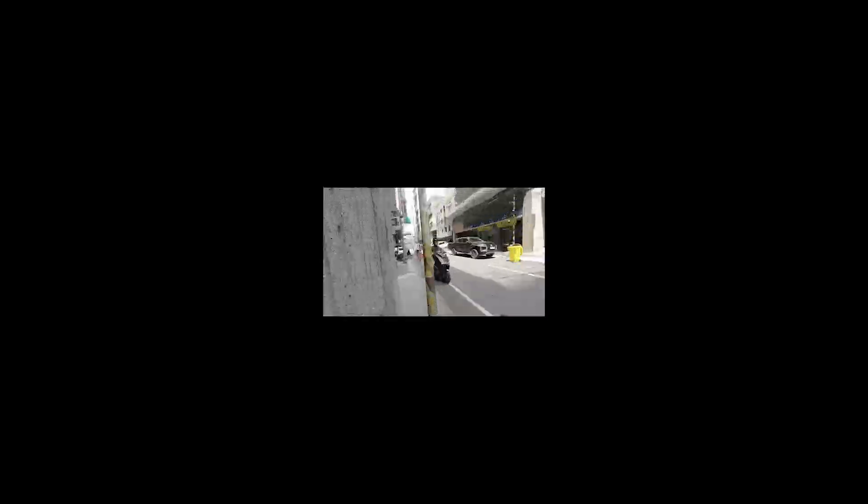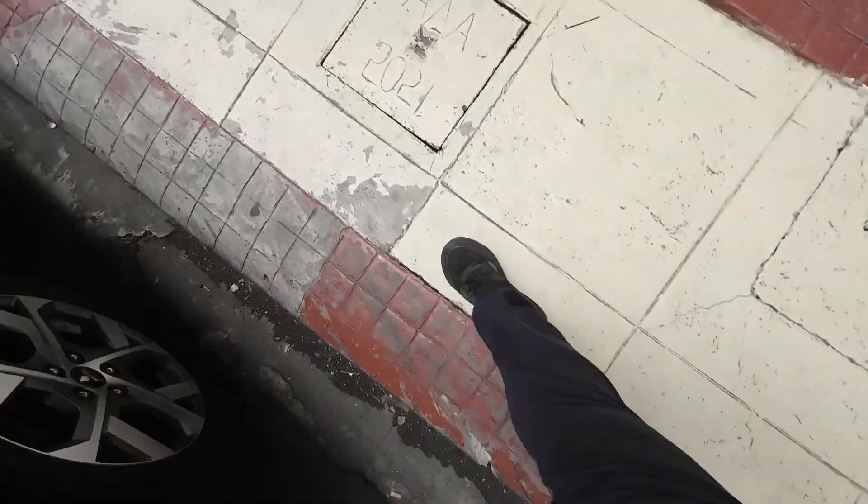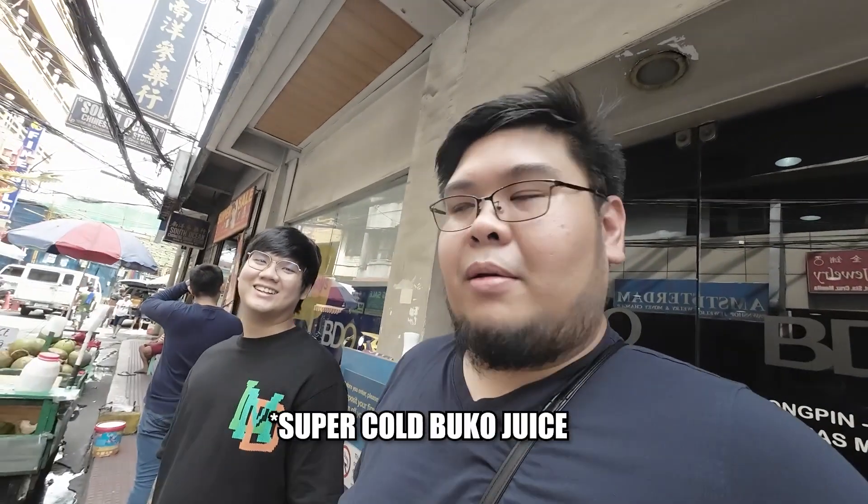Walking in Binondo, hindi ka pa nilalami! It's a super hot day. I saw something — Boko juice. And it's super hot, so we want to try it.